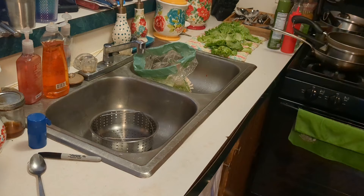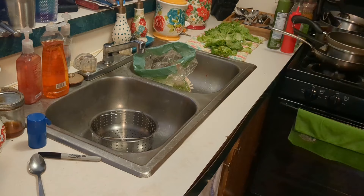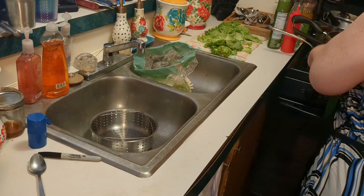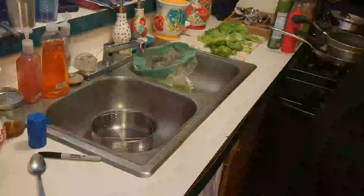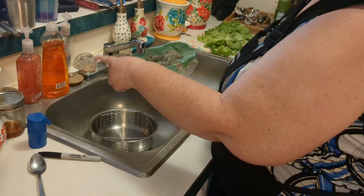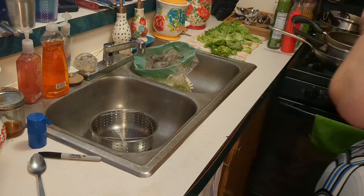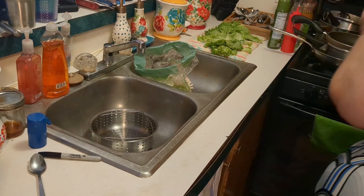I don't use sponges - I use dish cloths. The reason I use these is they're simple and easy for me to hand wash in the sink every day. I hand wash it using antibacterial soap - that's why I keep these soaps up here. One of the things I hand wash is this dish rack. That's what they call it - a dish rack.